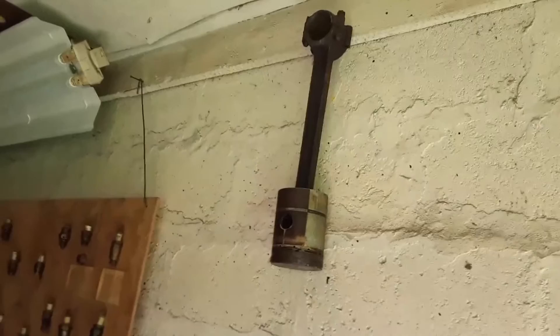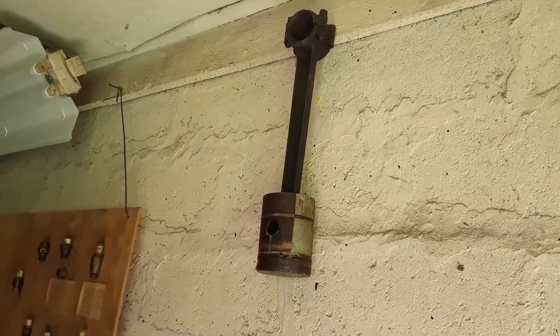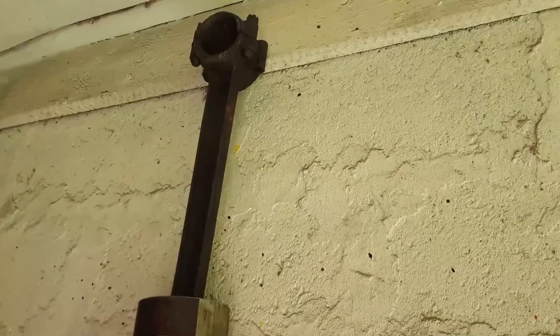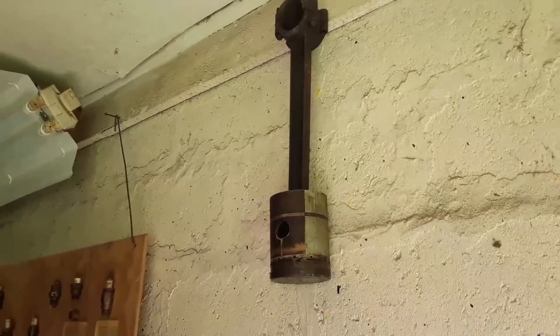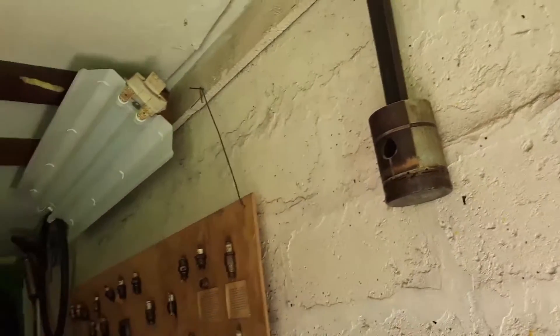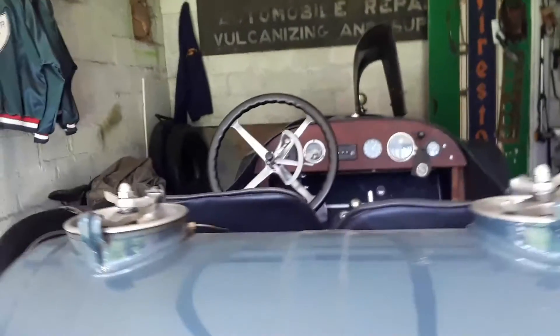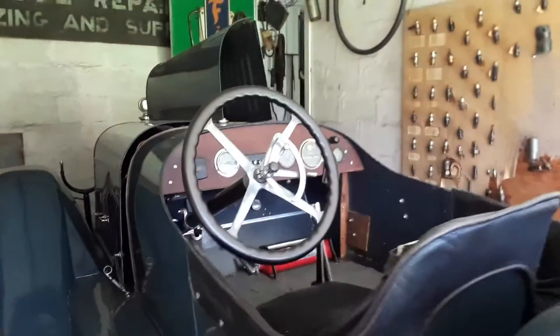Check out that bore stroke — that is so typical of early motoring. Look at the size of that journal up on top. That is something else. Again, the 1918 Mercer.